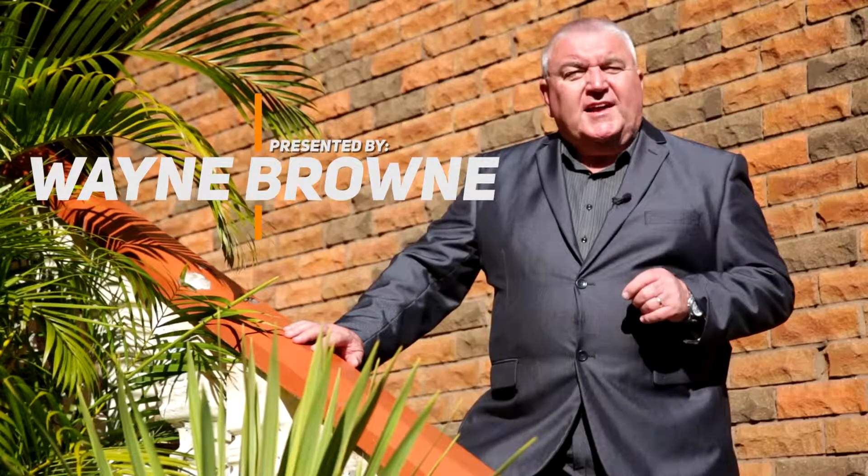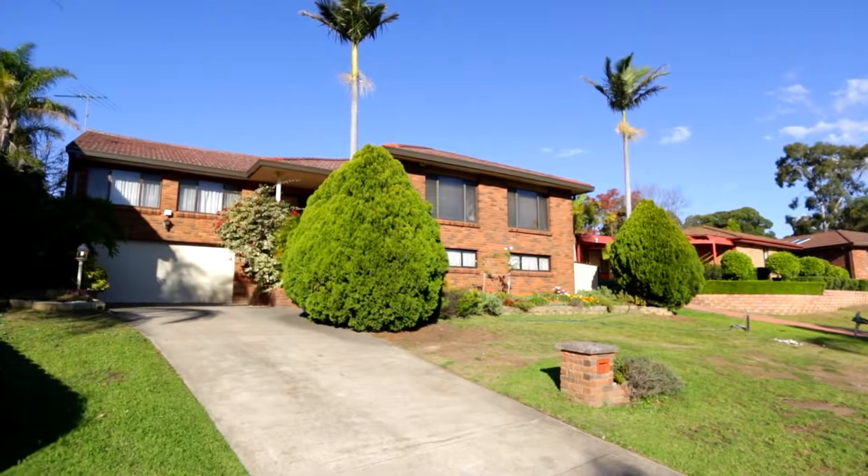Have you been looking at the shiny and sparkling houses only to find that the rooms are just too small? Well let me introduce you to Five Arbroath Place in St Andrews. I'm Wayne Brown from Prudential Real Estate. This house is huge. Come on in.